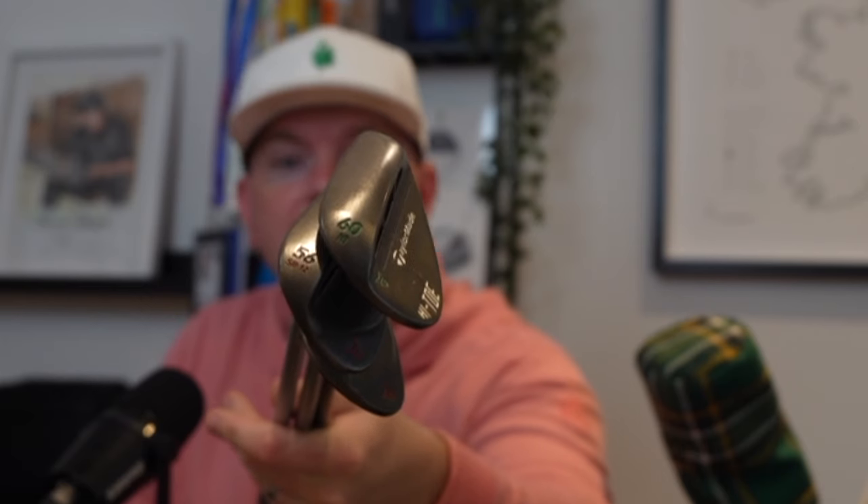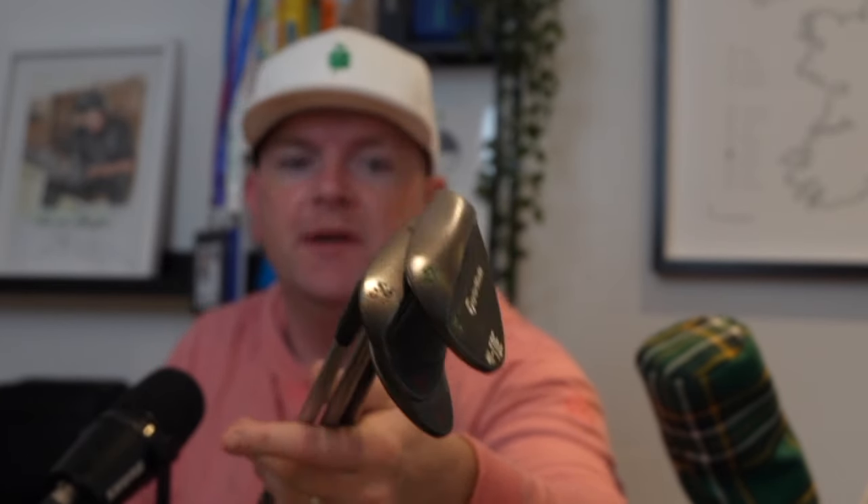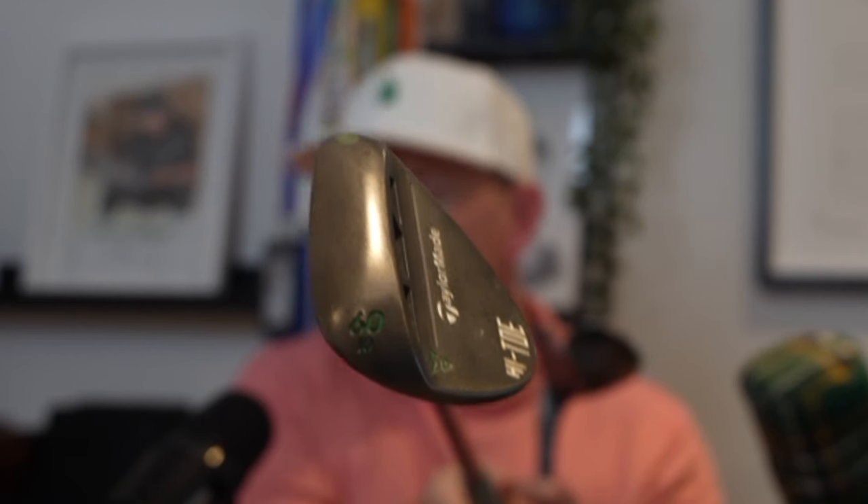Starting at the bottom of the bag, clubs-wise: I carry four wedges — TaylorMade MG2s in 52, 56, and 60 degree, and a high-toe 60. The MG4s are supposed to be exquisite so I may test those in the new year. The high-toe is one of two clubs not fitted by Four Golf Custom — Kenny McDonald kindly donated it as a personal gift. There's lovely green paint fill on it and it's a great club, especially out of pot bunkers.